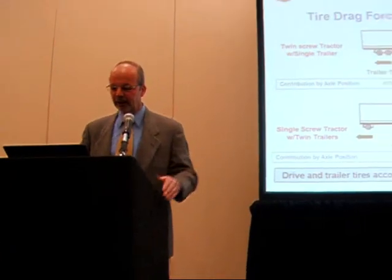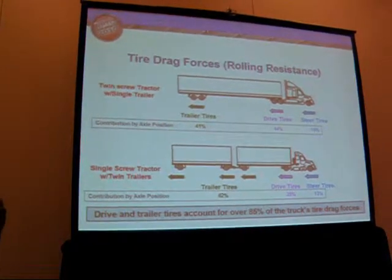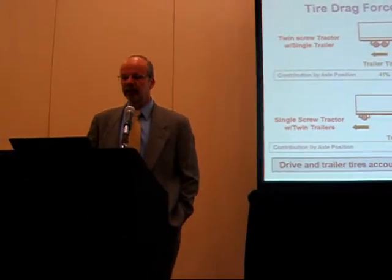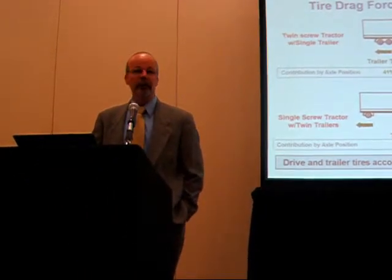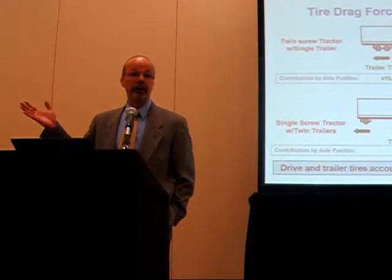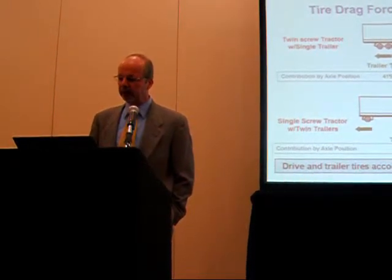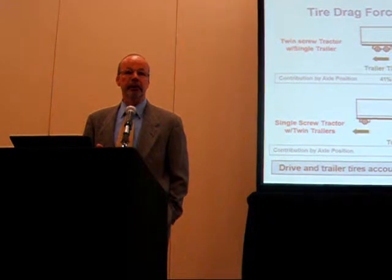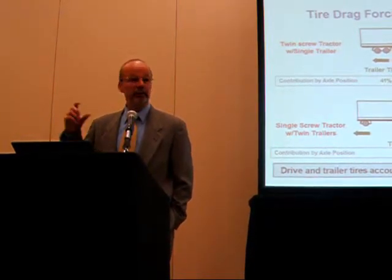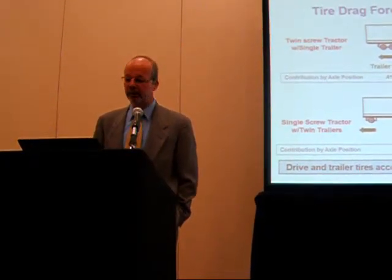When we talk about tires and fuel economy, we always want to know the contributions of the individual wheel positions — your drive and trailer. For a standard single tractor-trailer rig going across the highway, and these numbers vary depending on the load and the types of tires, but as a rule of thumb: the steer tires contribute about 15% to the overall rolling resistance of the vehicle. Drive tires are somewhere around 44%, because there are more of them and they're typically a deeper tread, at least when they're new.